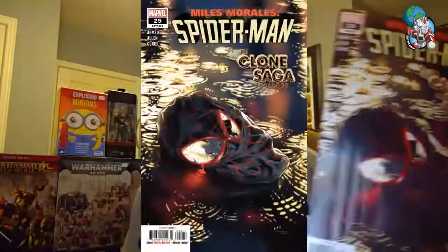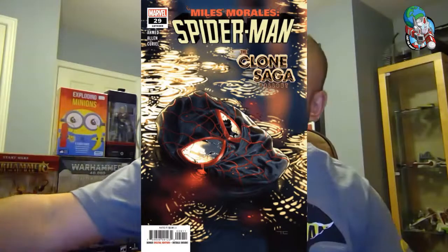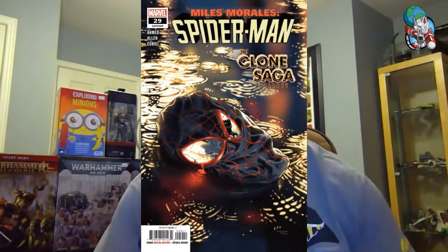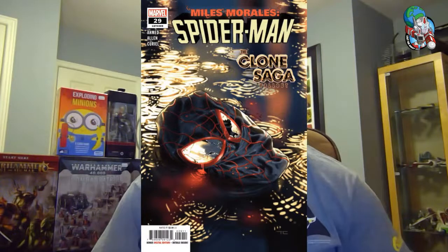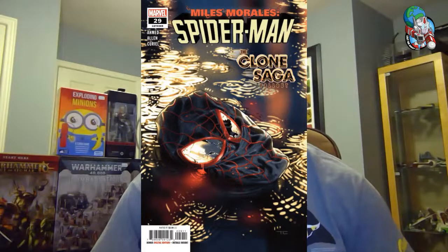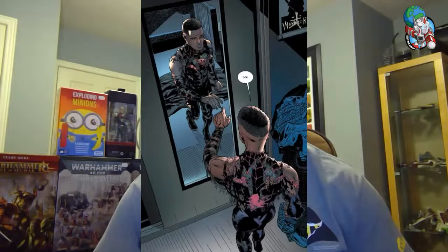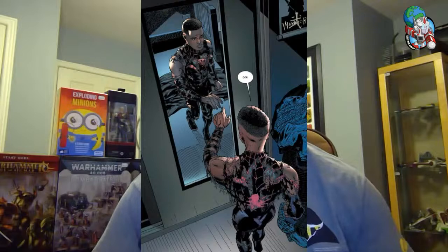I'm a big fan of Miles Morales. This is the fallout and aftermath of the clone saga. As you may know, there were a couple of clones of Miles, and he kind of treated them like brothers — but they had to basically go to war, and not all of them survived. It's a kind of tragic end that I think is going to leave a lot of scars on Miles and change his character — for better or for worse, a traumatic experience for our young Spider-Man.